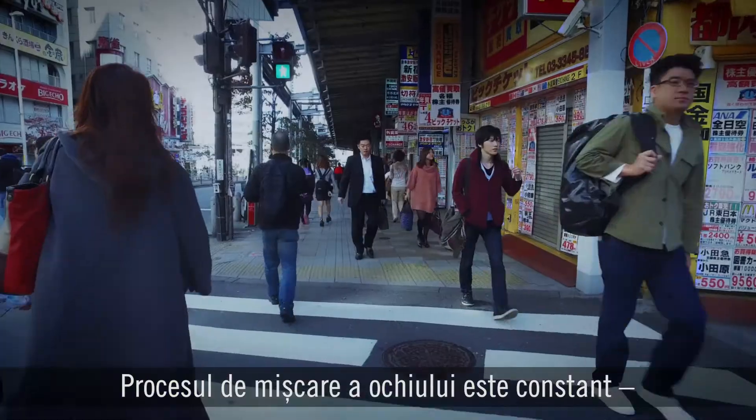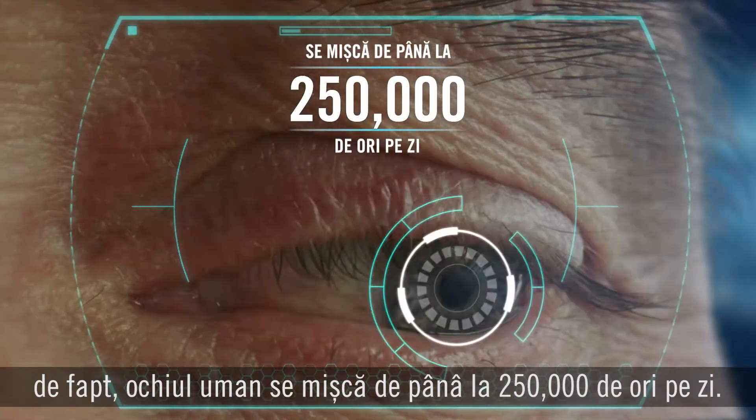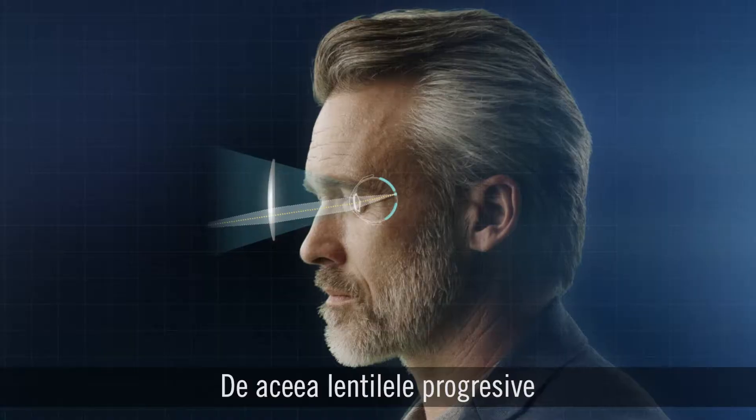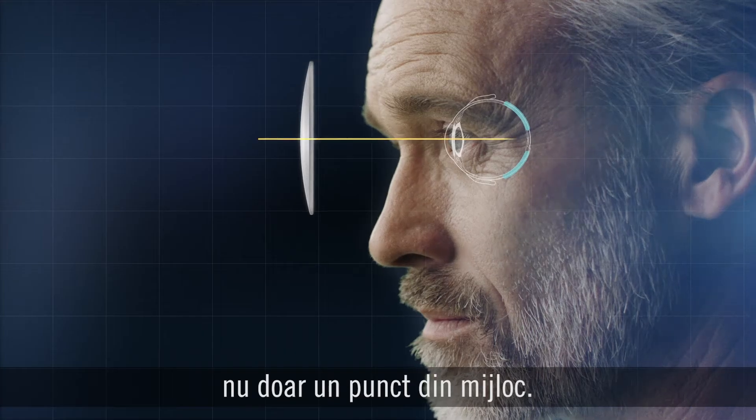This eye movement process is constant. In fact, the human eye moves up to 250,000 times a day. That's why progressive lenses must support vision from every angle, not just one point in the middle.